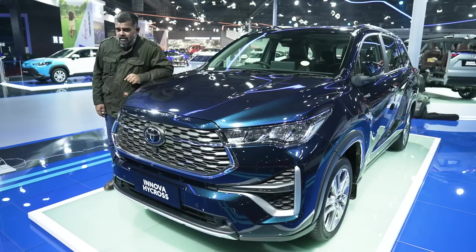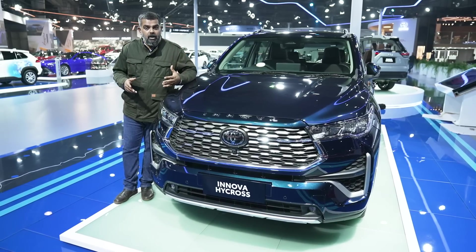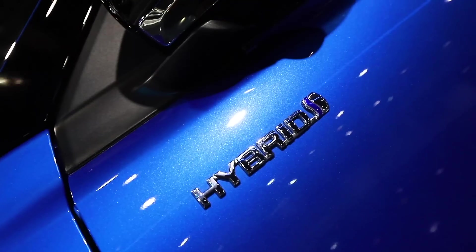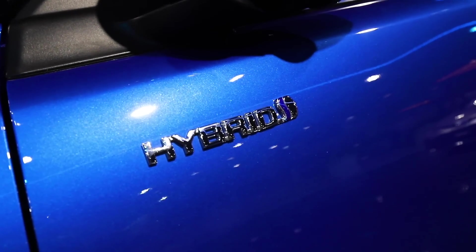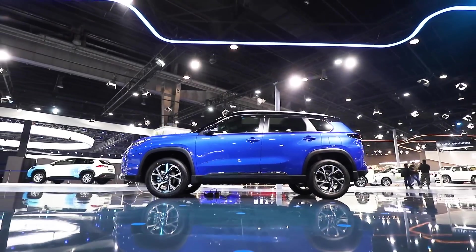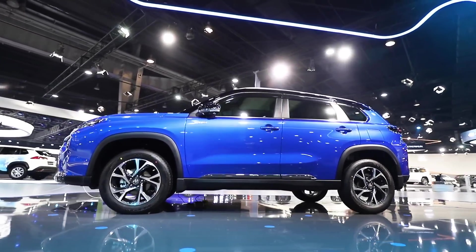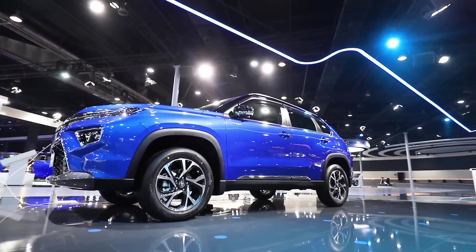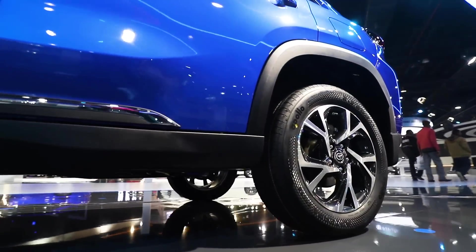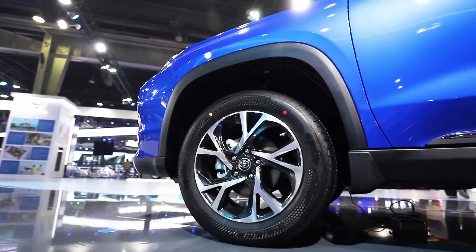Looks familiar, doesn't it? Well, of course, it's our very own Innova Highcross, but what's different about it is that it's here as a self-charging hybrid electric. Self-charging hybrid cars are yet another example of how intelligently Toyota approaches technology. An SHEV uses electricity generated from the energy produced during braking and deceleration, which is then stored in a battery. When you need more power, the stored energy is released, and then you get all the might you can ask for.